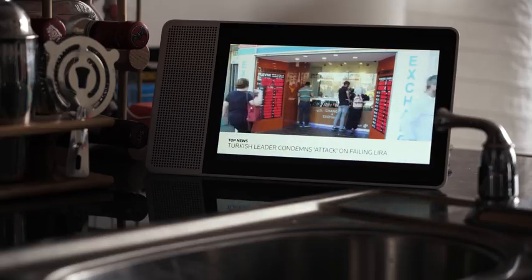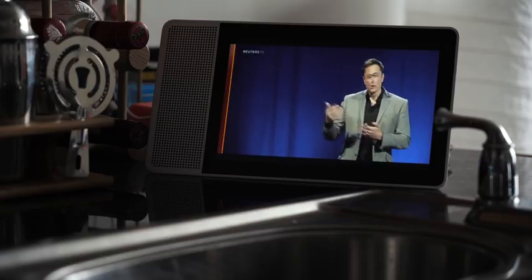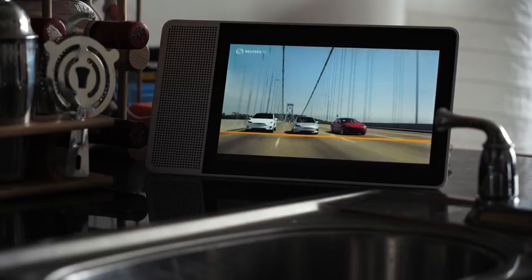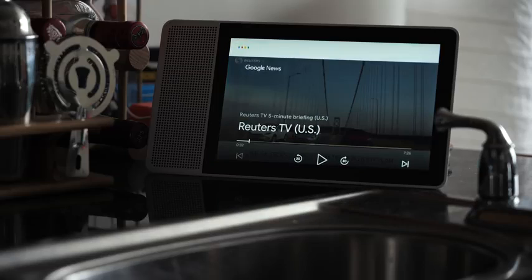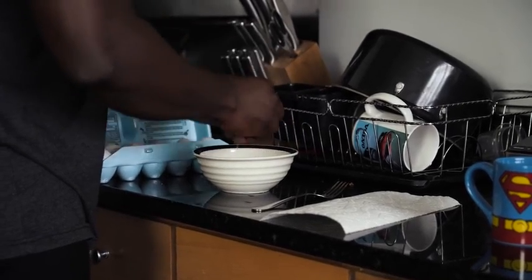Here are the top stories: as the lira falls, Turkey's Erdogan digs in. Tesla CEO Elon Musk trying to clarify his plan about the future of the electric car maker as a public trade. It then pauses.